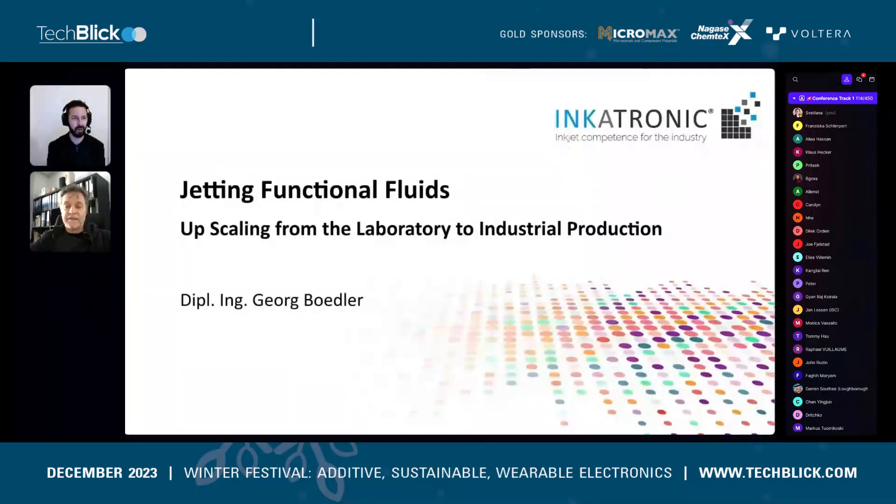And now we invite on stage our next speaker. We're moving from Germany — the east part of Germany — to Austria. Georg, the CEO of Inktronic, joins us on stage. Georg will share with us: 'Chatting Functional Fluids — Upscaling from the Lab to Industrial Production.' The stage is yours, Georg — slides, camera, and sound all looking good.